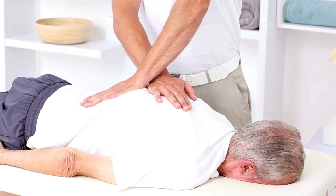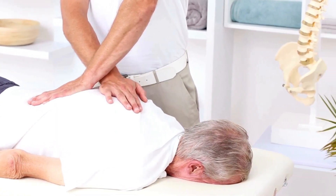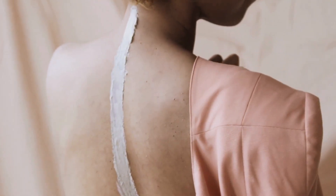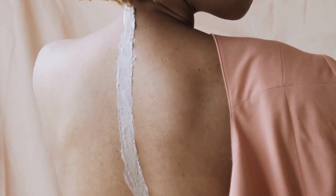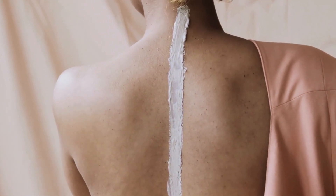Poor posture caused by scoliosis can further exacerbate muscle spasms. As individuals with scoliosis try to adjust their posture to compensate for the spinal curve, they may adopt positions that place additional strain on their muscles. Over time, this can lead to chronic tension and spasms.